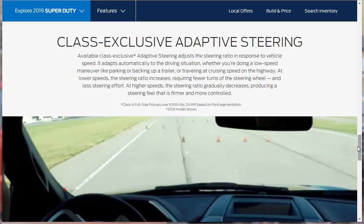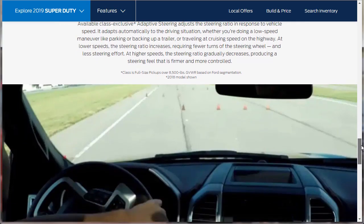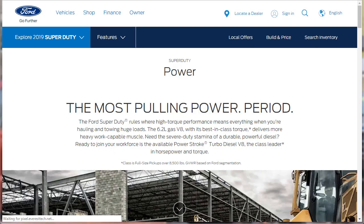There's also a class-exclusive adaptive steering system that adjusts the steering ratio in response to vehicle speed, adapting automatically to the driving situation — whether doing a low-speed maneuver like parking or backing up a trailer, or traveling at cruising speed on the highway. At lower speeds the steering ratio increases, requiring fewer turns of the wheel. At higher speeds it gradually decreases, producing a firmer, more controlled feel. Okay, we got through capability. Let's talk about power.